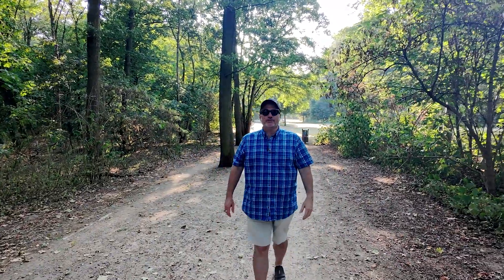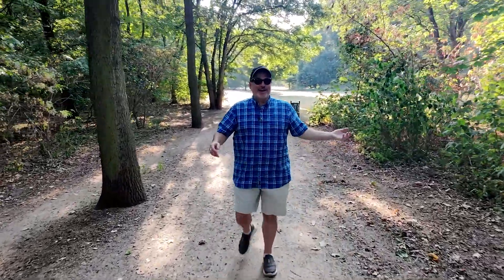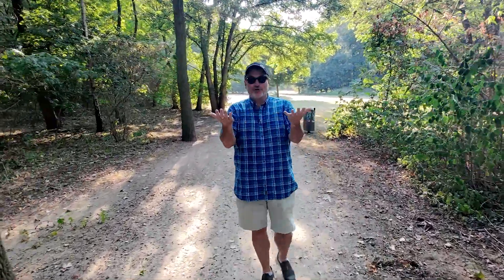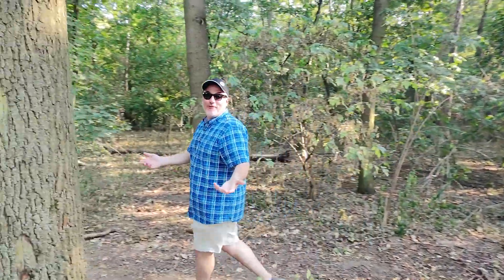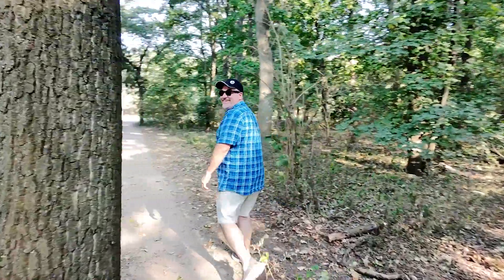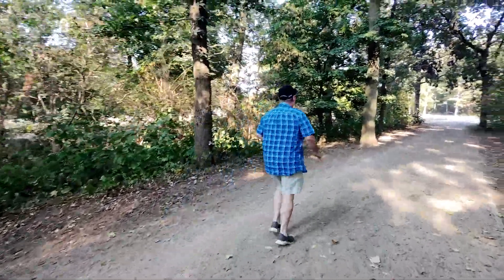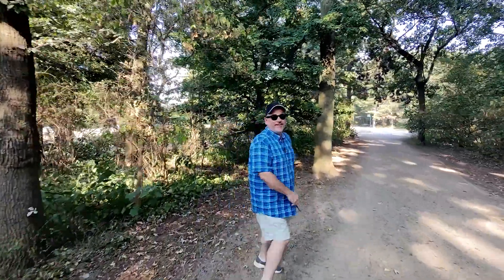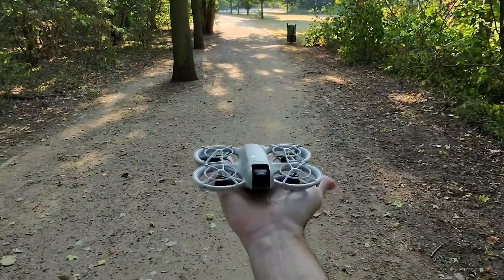It takes off on its own and then it will simply follow me wherever I walk. It makes a buzzing sound but I have no controller — I'm doing nothing and it's following me wherever I go. So cool. And to land it, just hold out your hand.